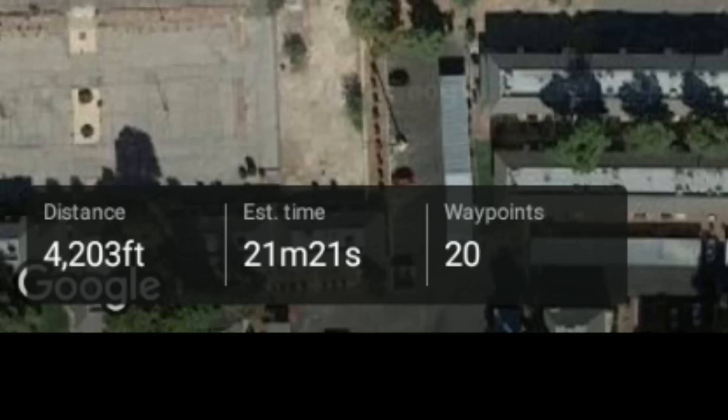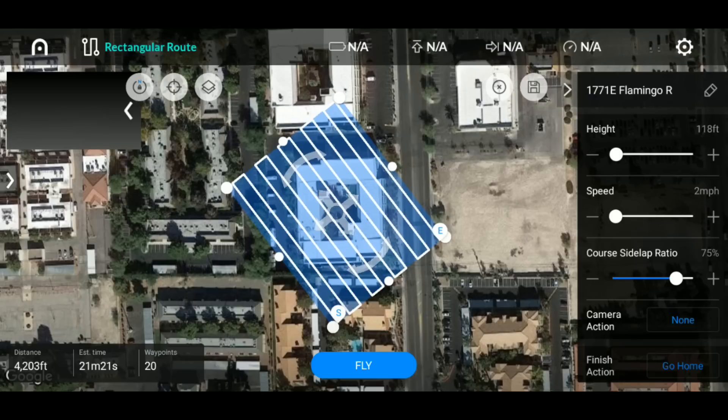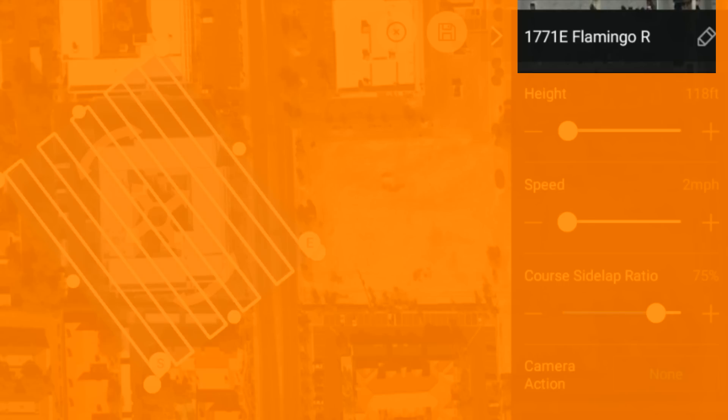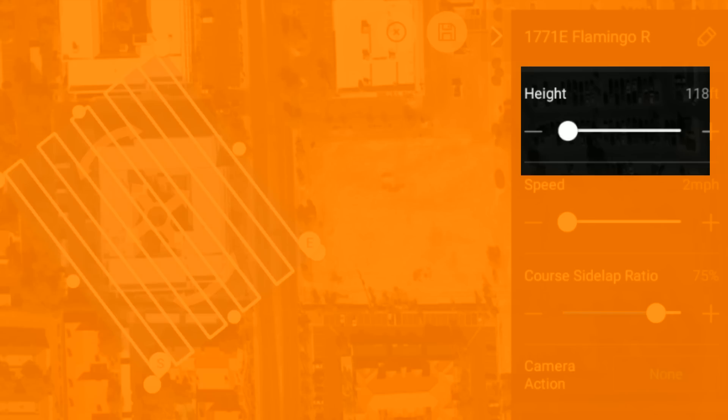In the very bottom-left corner you'll see your total distance flown from start to finish, your estimated time, and the waypoint count. Currently we're looking at about 21 and a half minutes, which is pretty good for a single battery. On the right-hand side you can save a specific name for the mission — currently it's '1771 East Flamingo,' the location. You can also add a project number here. You can adjust the height and speed, though we'd suggest they change the label from 'height' to 'altitude' — but remember, this is beta, not the finalized software.